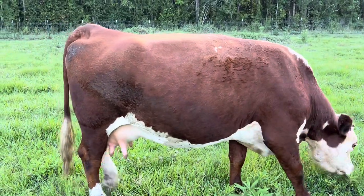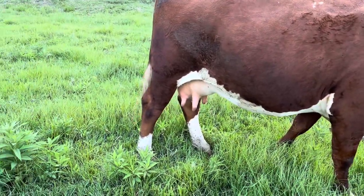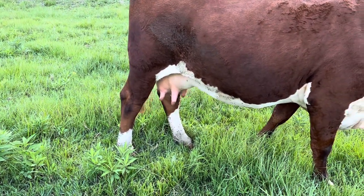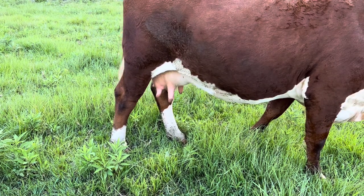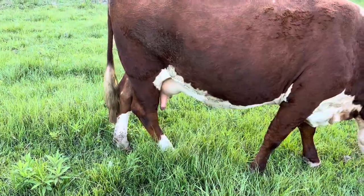It's probably hard to tell on camera out here, but compared to my other cows this is what I would call a pretty terrible udder because of the size of the nipple.